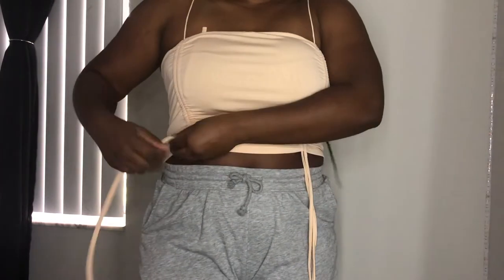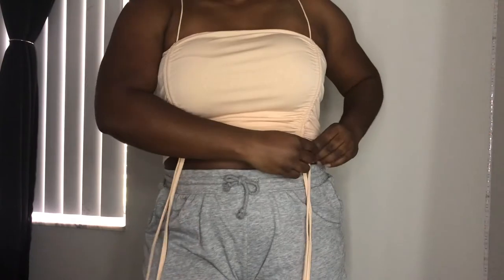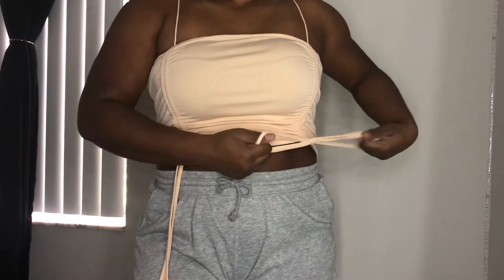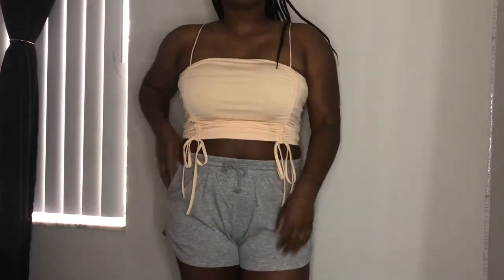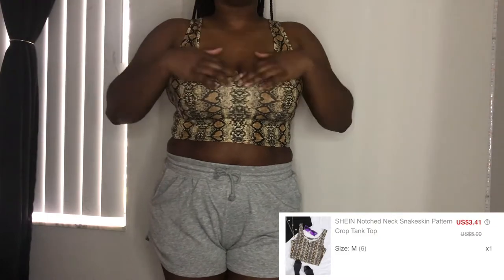I saw this top on the website and it didn't have any reviews, so I was hesitant to get it. But I kept going back to it and I just thought I really like this, so I went ahead and bought it, and I'm so glad I did. I absolutely love this top — it has ruching down the front just like the dress, so you can make it tighter or shorter. It's kind of a spandex-like material, like a swimsuit material, but I think it works for this type of top.